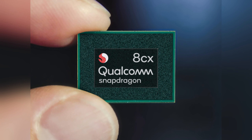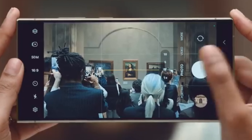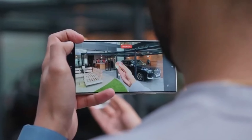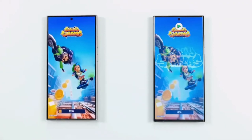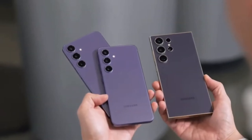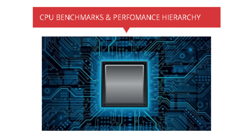In conclusion, the Snapdragon 8 Gen 4 is shaping up to be a chipset with a clear emphasis on GPU performance and efficiency. While this is undoubtedly a positive development, it's crucial to weigh your priorities. If gaming, smooth animations, and extended battery life are your primary concerns, the Galaxy S25 Ultra could be a compelling choice. But if you're chasing the highest possible CPU benchmarks, it might be worth waiting for the next generation.